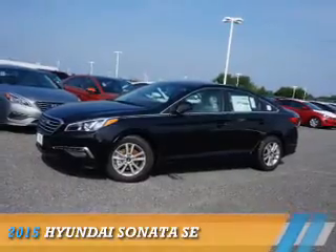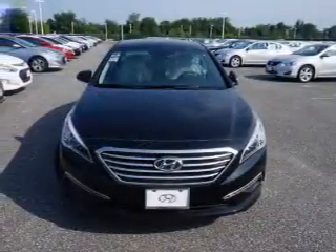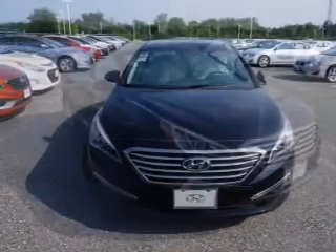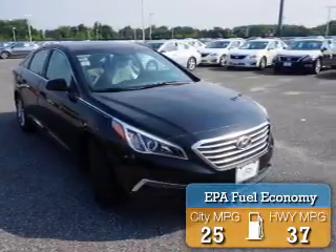Presenting the 2015 Hyundai Sonata. It's powered by front-wheel drive, a 2.4-liter four-cylinder engine and an automatic transmission. Great fuel efficiency saves you money by requiring fewer trips to the gas station.